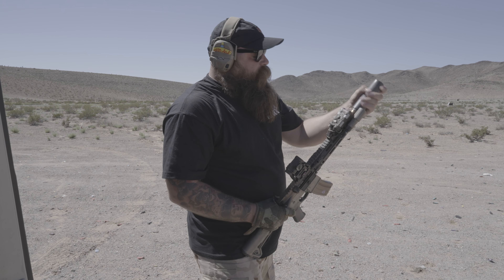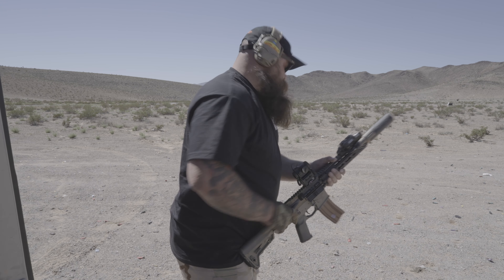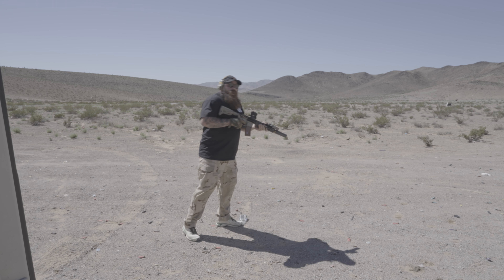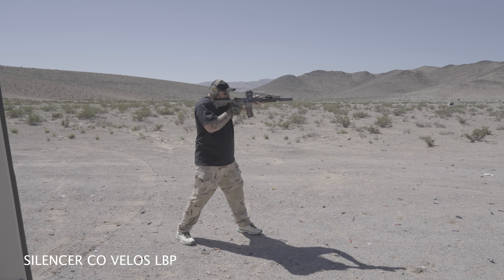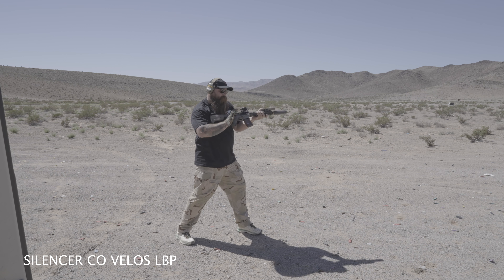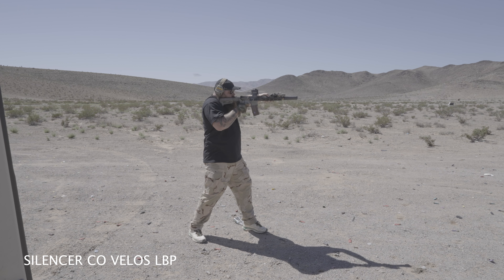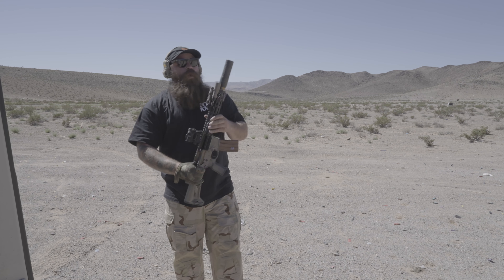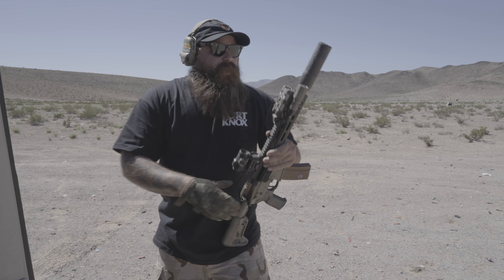The Velos — I actually probably have the most rounds through this one. Velos LBP — low back pressure. There are six cans total shot here.